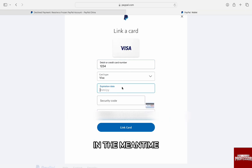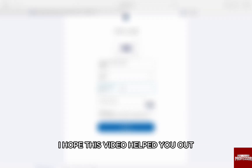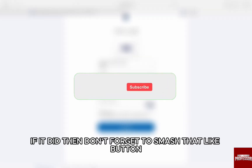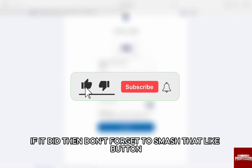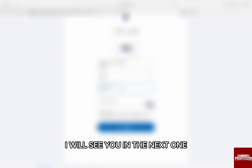There you go. Use your new card in the meantime while you get your old payment method fixed. I hope this video helped you out. If it did, don't forget to smash that like button and also subscribe to the channel. Thank you so much for watching the video till the very end. I will see you in the next one. Till then, take care.